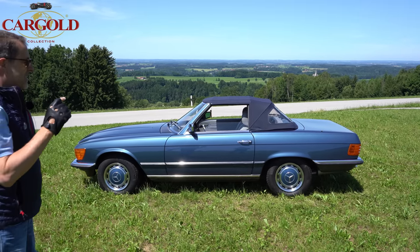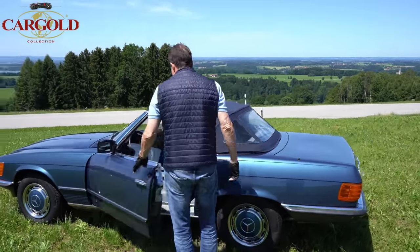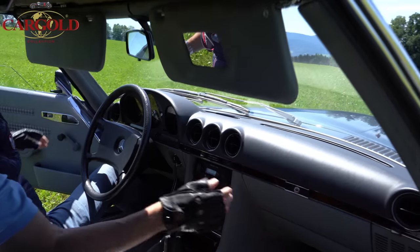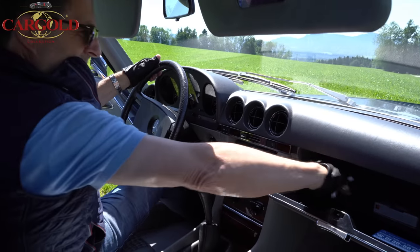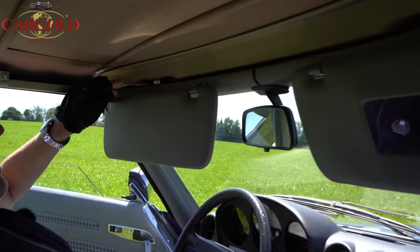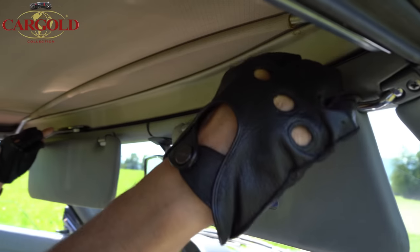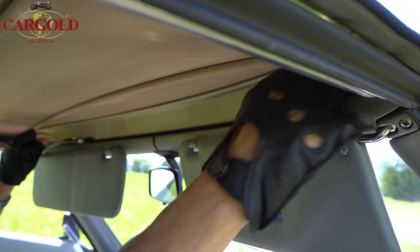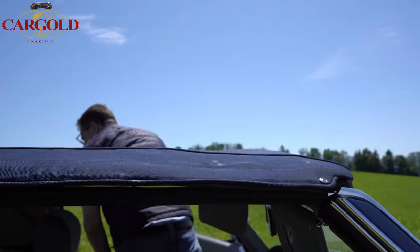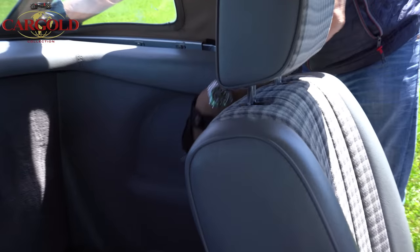Jetzt zeige ich euch mal, wie man beim 107 das Dach aufmacht. Also einmal reinsetzen — hier vorne sind die Hebelchen, die muss ich hier holen. Das sind die Hebel, die kommen hier oben rein — einer da und hier vorne auch einer. Und dann in die Mitte und nach oben. Jetzt muss ich aber aussteigen, dann ist da unten nämlich so ein Hebelchen, dass der hier hinten ausspringt.